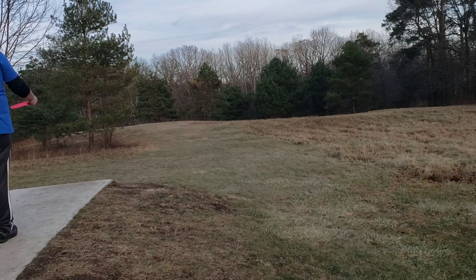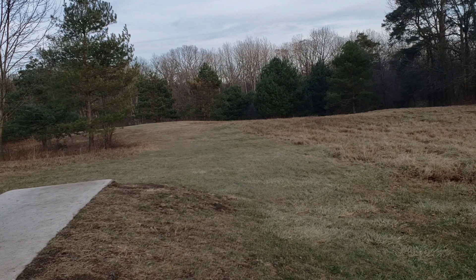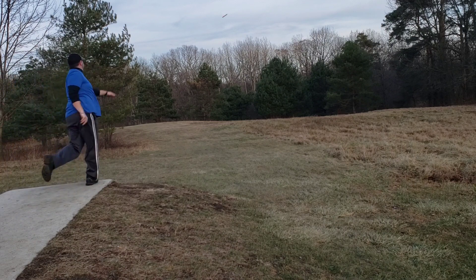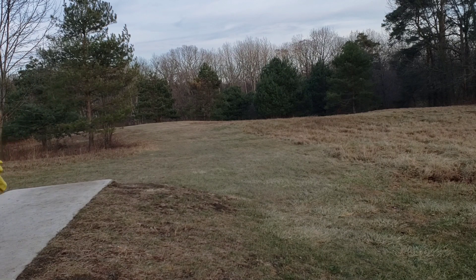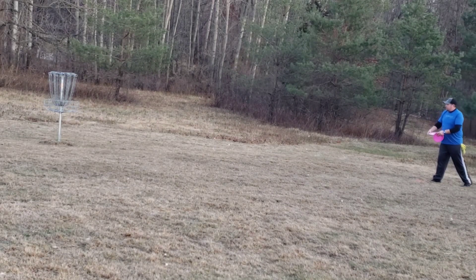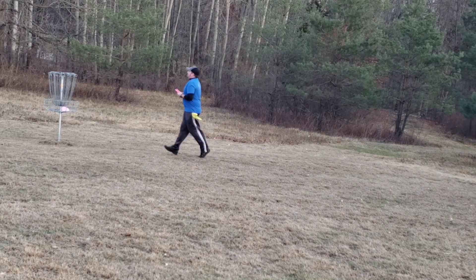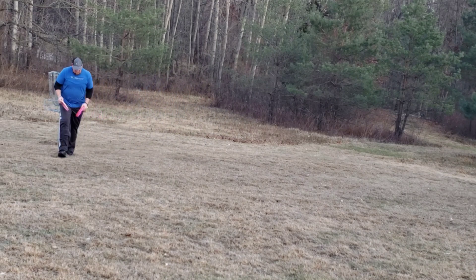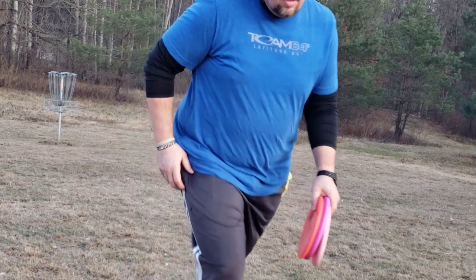Hole 16 is 272 feet. The basket is actually through the little V-gap that the trees make on that slight left hand side. I'm going with a Criminal on a big spike hyzer angle trying to bring it in between those two trees. I went a little too wide, but the angle was good, so I found myself getting around that pine tree on the right hand side and set up for probably about a 27 footer — cashed that one in. So I was on a nice little birdie streak, and unfortunately it was at this time that my phone decided it was going to die. So I did not get myself playing hole 17 or hole 18.